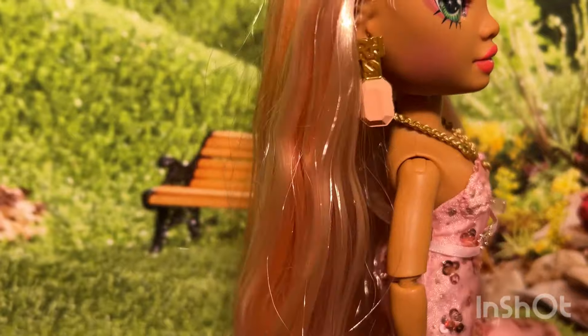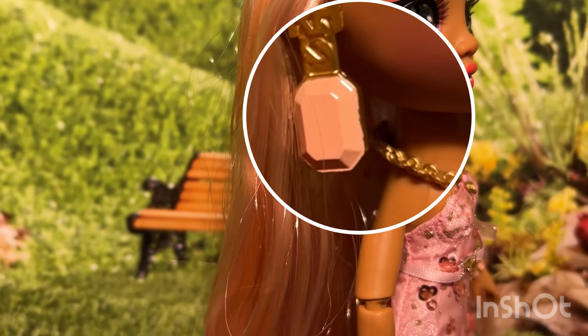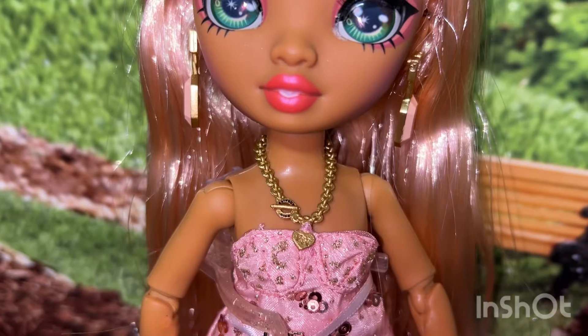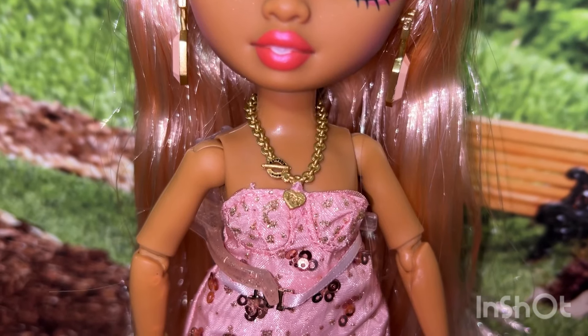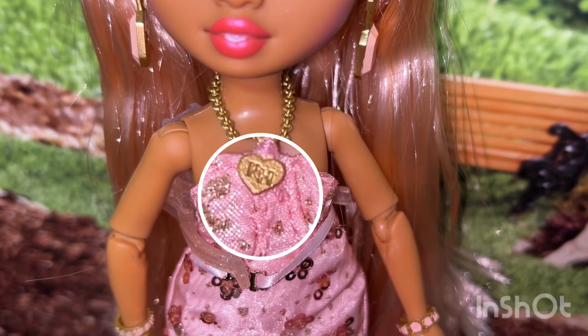Her earrings are gold and rose gold — they have the RH symbol at the top, and this particular earring keeps falling from the minute I took her out of the box. Her other earring is the same. Her necklace is a faux gold chain with a little lock and the words 'Rainbow High' in black letters, and it also has a gold heart charm with the letters RH.